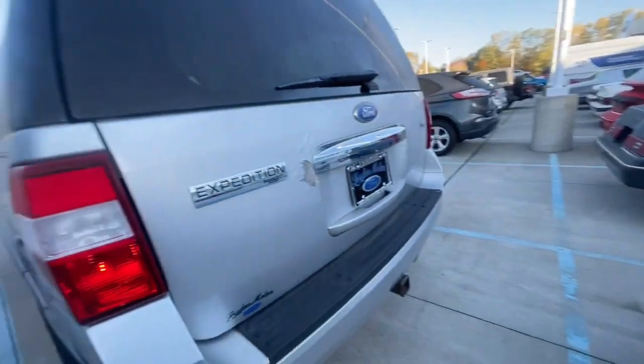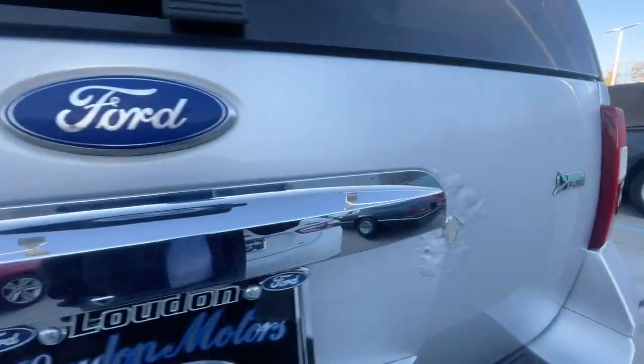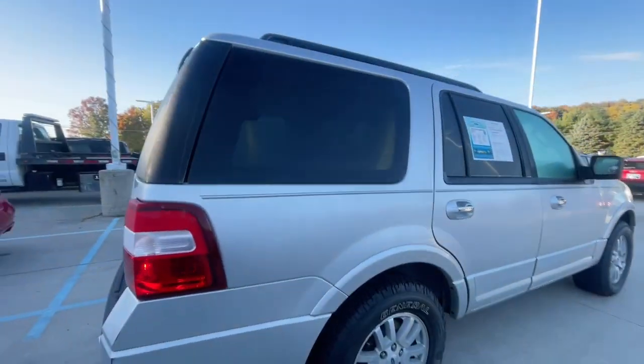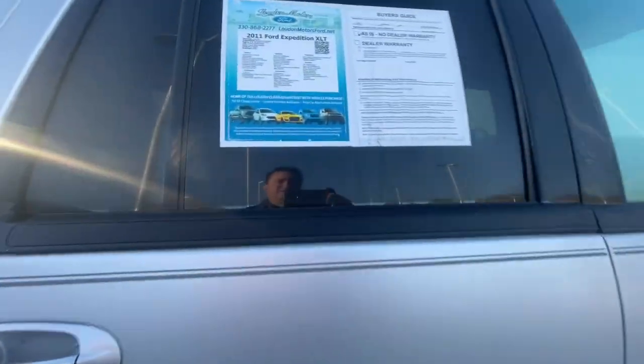I mean, honestly, if you're looking for a third row SUV, it's got a few bumps and bruises here just because of the gear. Hitch, reverse sensing system. But overall, it's pretty clean and we have it absolutely priced to sell.